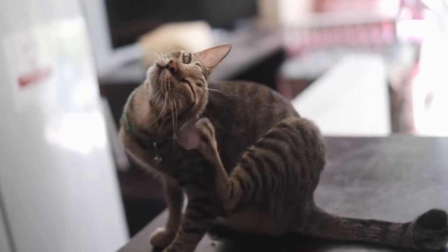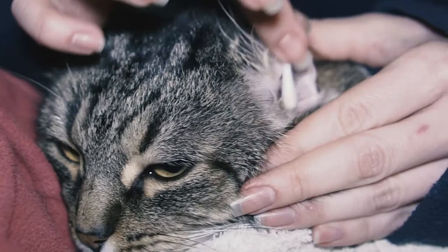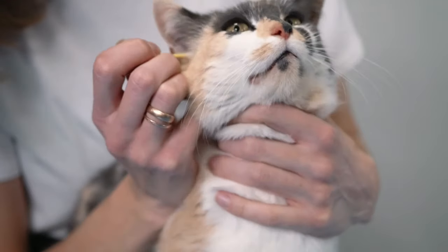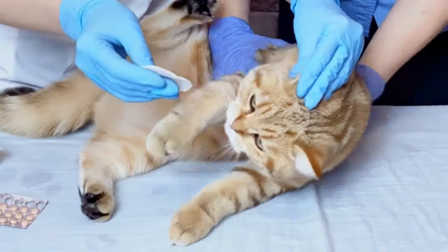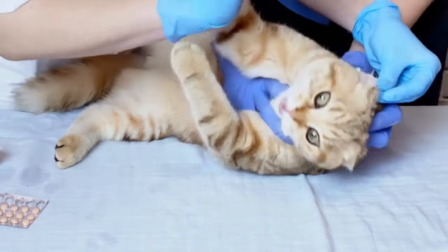Is your cat scratching at their ears? Maybe they're even crying in pain or making themselves bleed. Do you feel like you're actually treating the root cause of your cat's ear infections? Or do you find yourself going back and forth to the vet clinic, spending a ton of money, not seeing any change, and feeling frustrated and overwhelmed on what to do next?